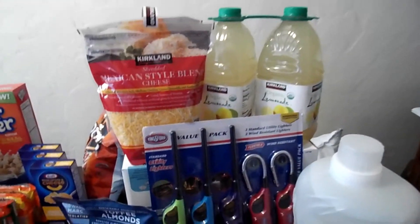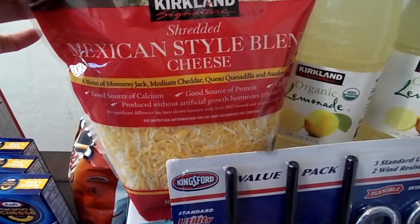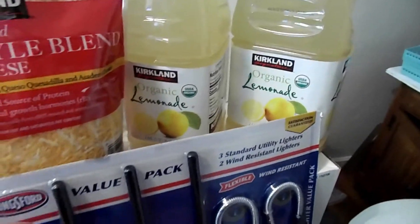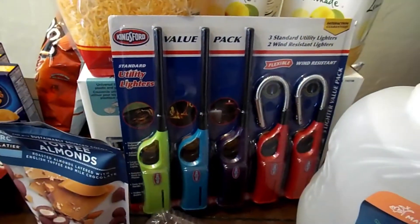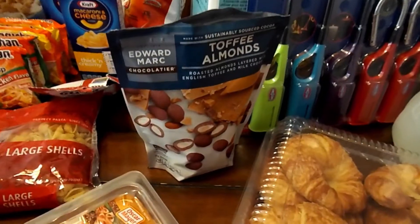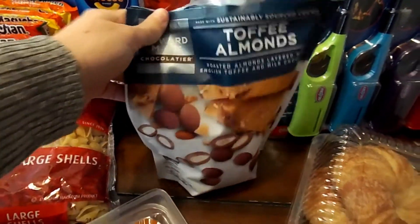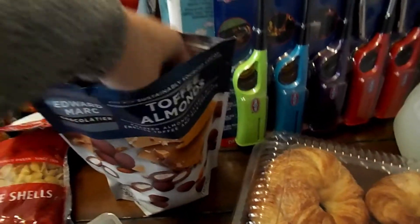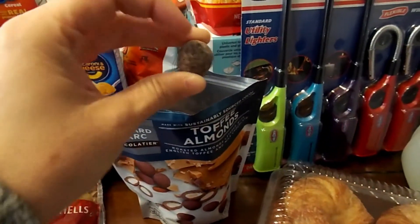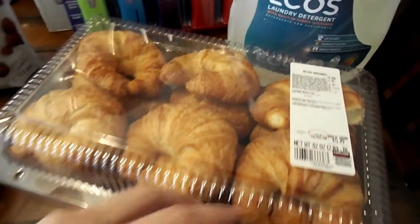Everything from Costco: we have some Mexican style blend cheese, lemonade, and some lighters. And these were so good — they had some samples out. They're just like little balls of chocolate and almond and caramel. I already had some. Some laundry soap, croissants, and pesto.